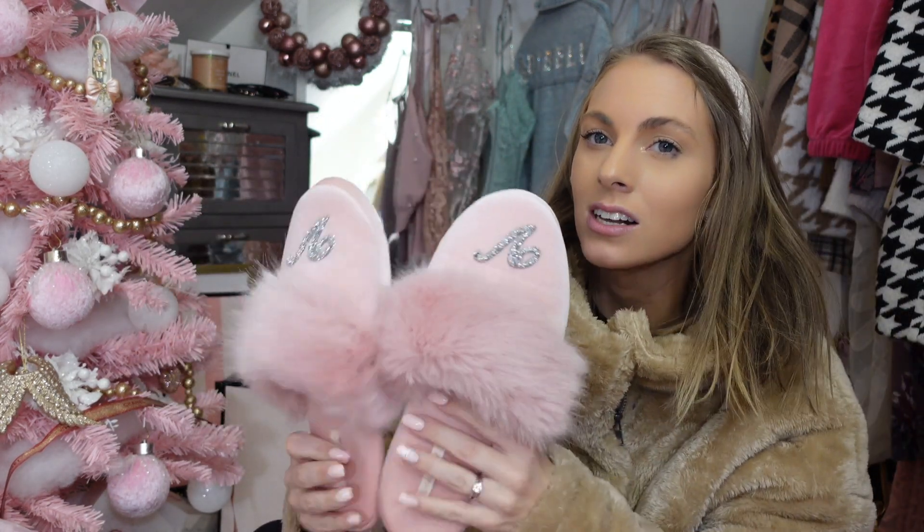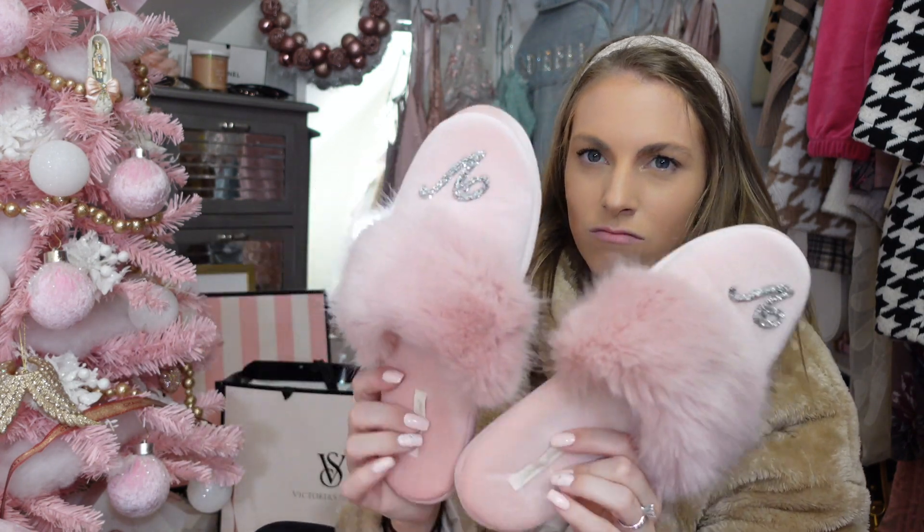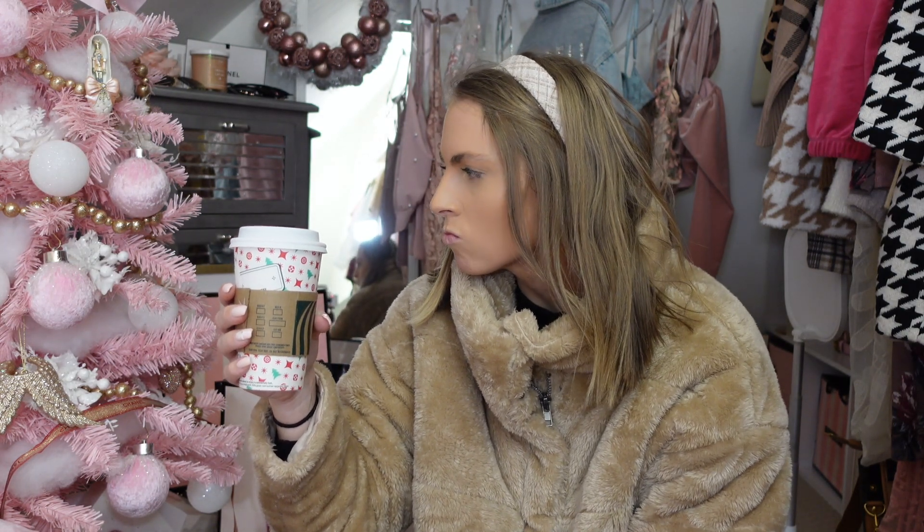Slippers are one of the best gifts — us girls wear slippers constantly, we can't get enough. I purchased these as a Christmas gift to myself and I'll probably be wearing them before they even go under the tree. This was my first gift guide, so if it feels more like a haul, that's because it kind of is — but I'm gifting all this to myself and I love it. Thanks for tuning in to Vlogmas Day Nine!